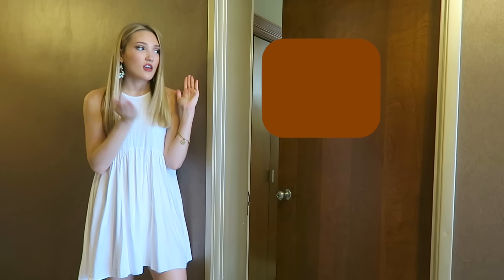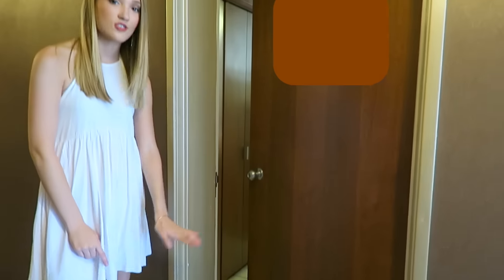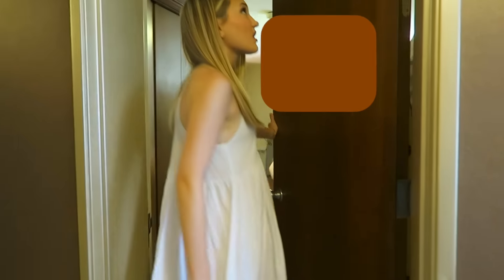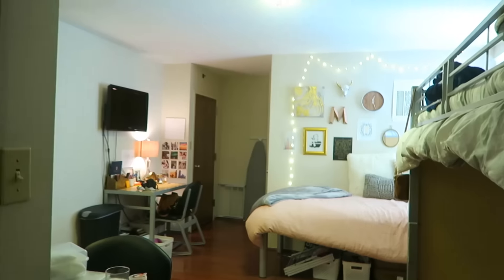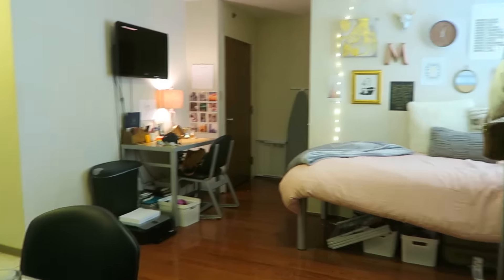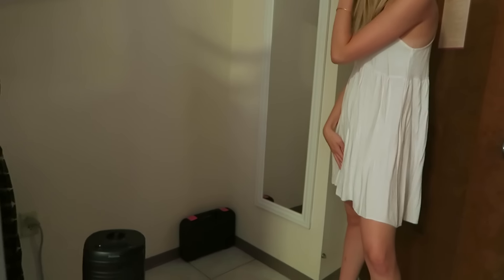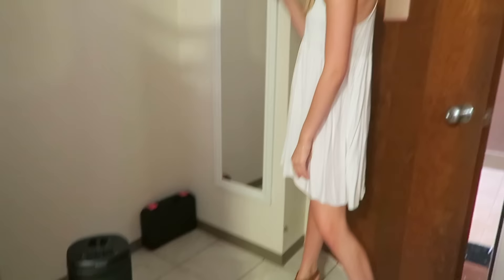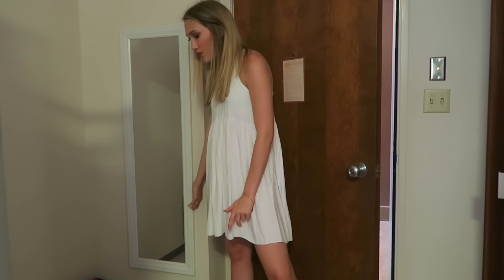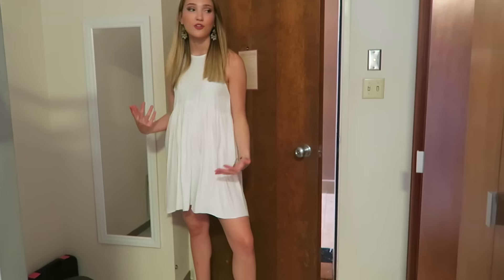Okay guys, so this is the entrance to the room. We have our nice little mat here — it says 'hello goodbye,' it's so cute, though it's really dirty. You just come on in. The general overview of the place: you walk in and there's a little corner right here with a nice tool kit, a little fan, and then this is my full-length mirror. You can check yourself out before you leave.